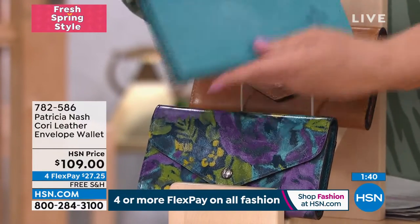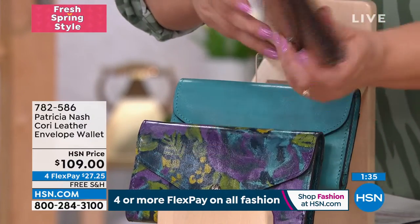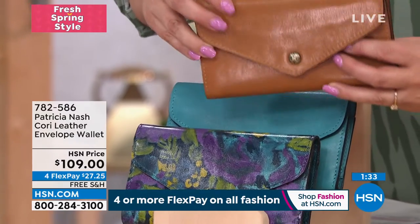We also have a final option here, your biscuit color. Only about 200 of these available.